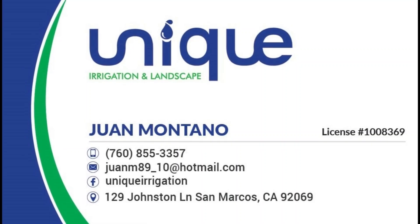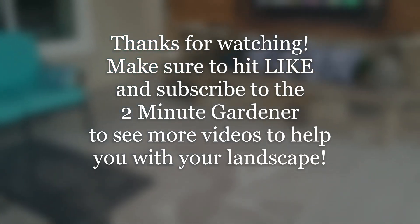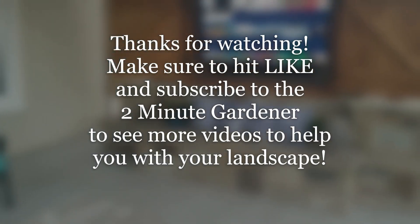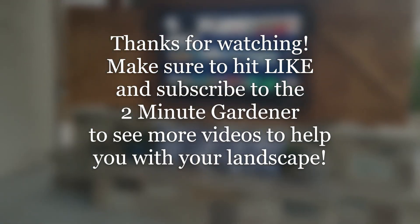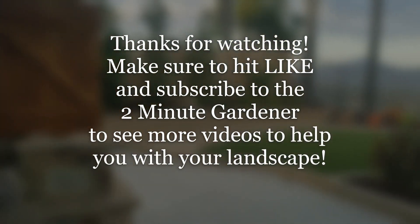That's all the time we have for now. Hit that like button if you enjoyed this video and make sure to subscribe to get more of my garden videos. Until next time, this is Doug the Two-Minute Gardener — thanks for watching!